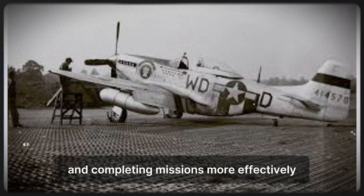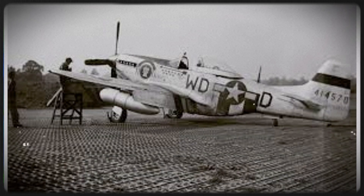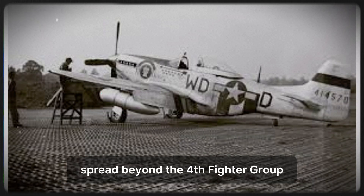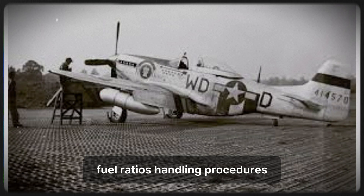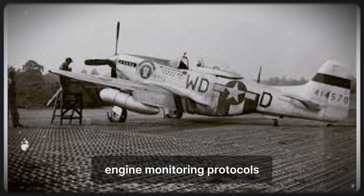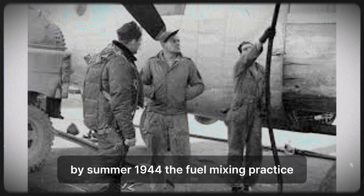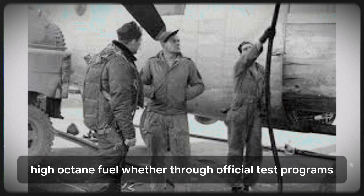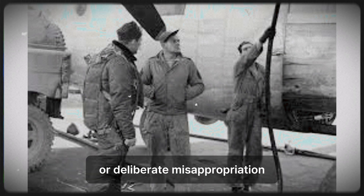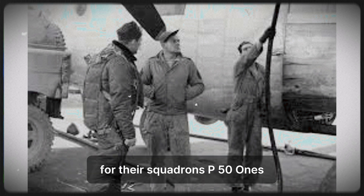The modification remained unofficial and technically unauthorized. Squadron commanders knew about it but looked the other way — results mattered more than regulations. If pilots were surviving and completing missions more effectively, commanders weren't going to interfere. Farah's reputation spread beyond the 4th Fighter Group. Mechanics from other units visited Debden asking about the fuel mixture. Farah shared his method: fuel ratios, handling procedures, engine monitoring protocols. The modification began spreading through other P-51 units in England. By summer 1944, the fuel mixing practice had spread to multiple fighter groups, with mechanics mixing experimental high-octane fuel with standard 100-octane for their squadron's P-51s.